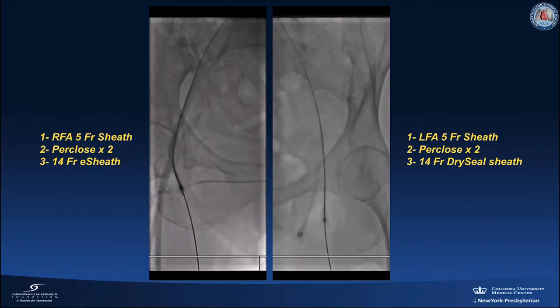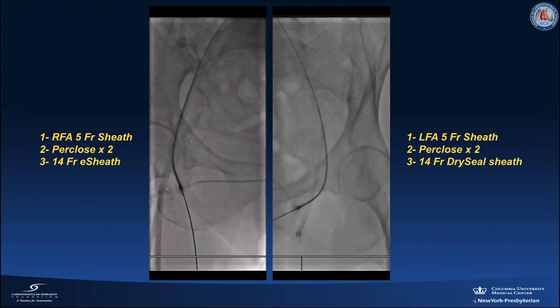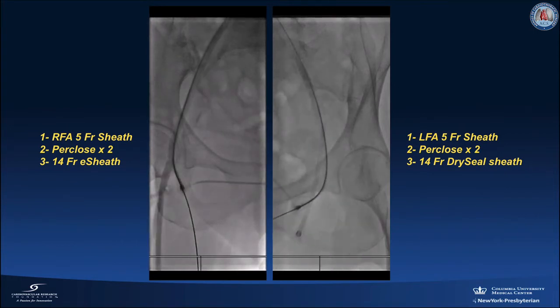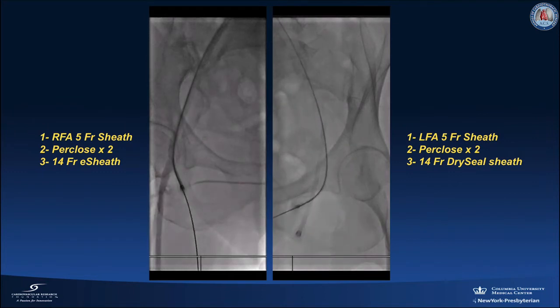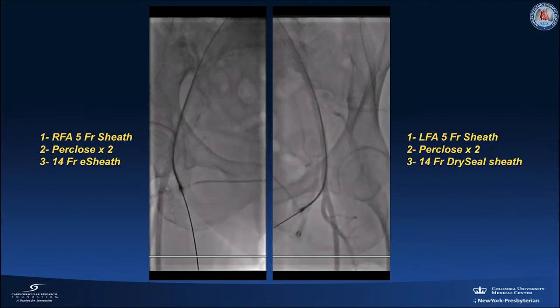Bilateral common femoral arterial access was secured using two 5 French sheaths. Two Perclose devices were deployed in each vessel in preparation for large-bore access. A 14 French Edwards E-sheath was advanced over a Supracore wire into the right common femoral artery. A 14 French Dry Seal sheath was advanced over a Supracore into the left common femoral artery. An 8 French sheath was inserted into the left common femoral vein, through which a transvenous pacemaker was advanced into the right ventricular apex in preparation for rapid pacing during valve deployment.